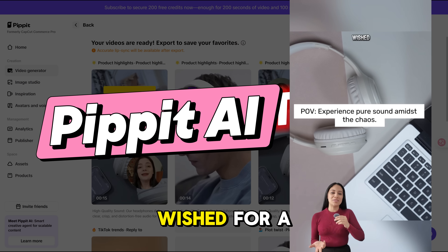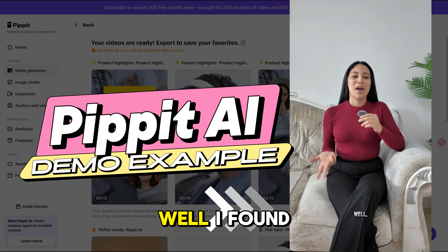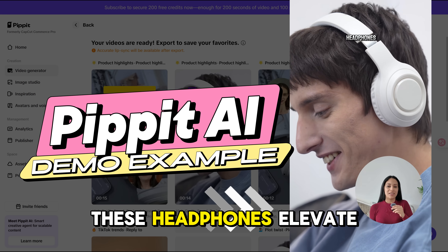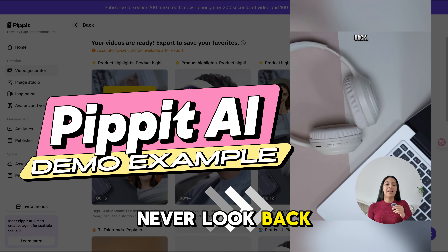Here's an example of a generated video: 'Have you ever wished for a moment of silence in the midst of a loud crowd? Well, I found it with Pippet Suite's noise-canceling headphones. These headphones elevate the experience to a whole new level. Trust me, you'll never look back.'